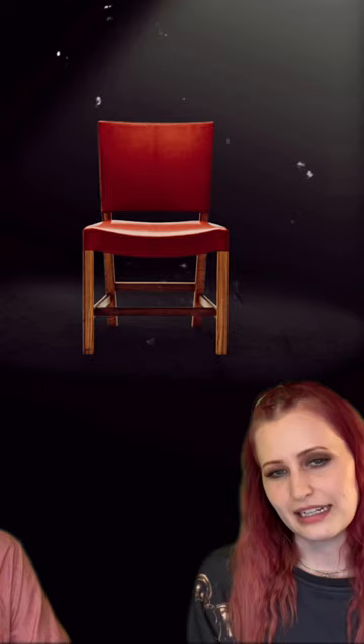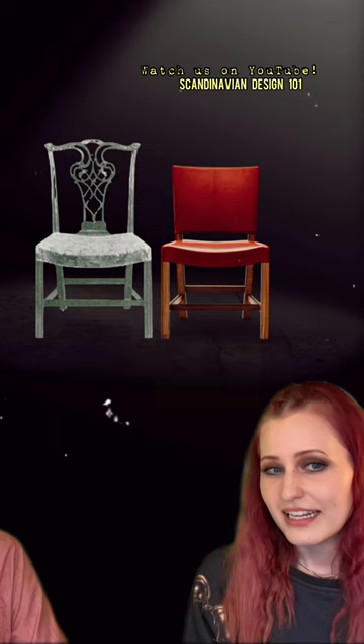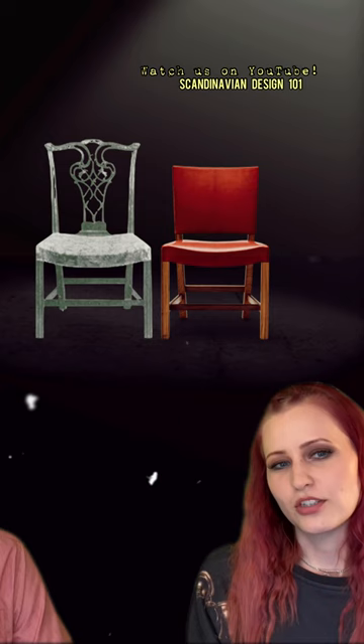A striking example of this is the red chair designed by Klint in 1927. When designing it, Klint was highly inspired by an 18th century Chippendale chair. He found the seat and legs to be perfected but considered the backrest to be all too complicated and over-decorated. And suddenly the traditional Chippendale chair was transformed into a modern functional chair.